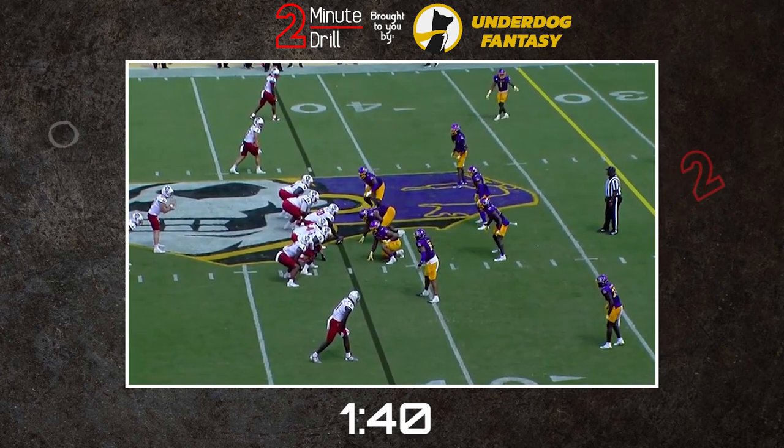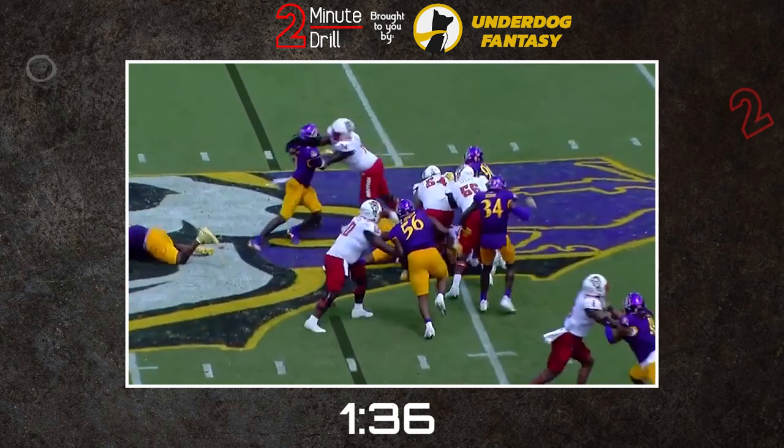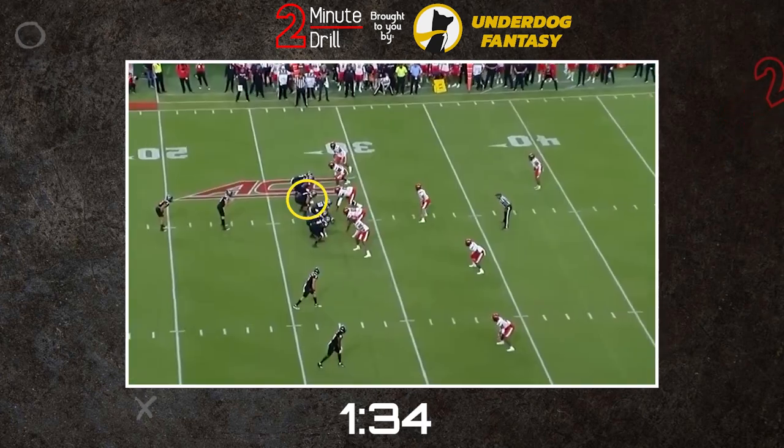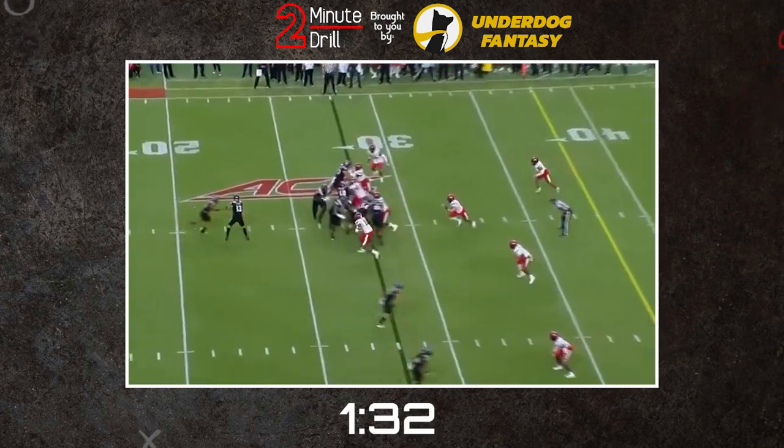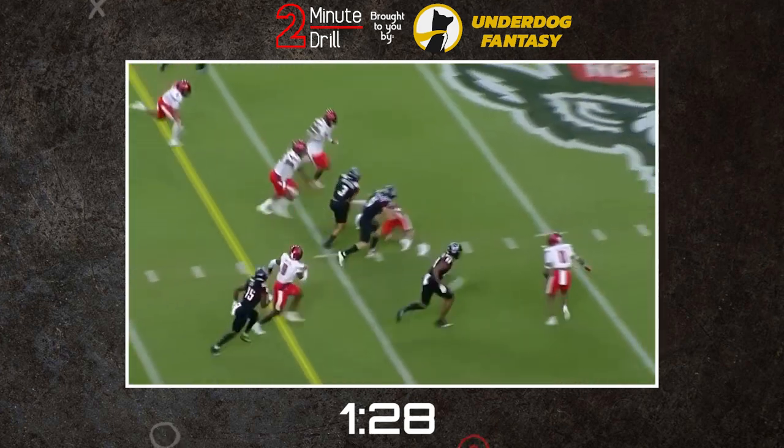He has some quality upper body flexibility to work his momentum over on the block and take the defender off balance in order to win the engagement. Zavala has dependable short area quickness to get over quickly into other lanes and position himself in front of defenders and block them away from the football, opening up opportunities for the offense.